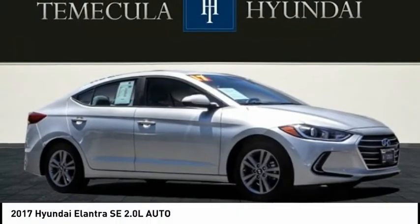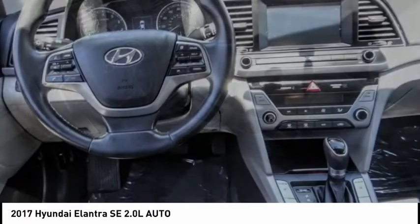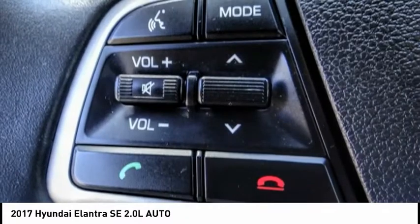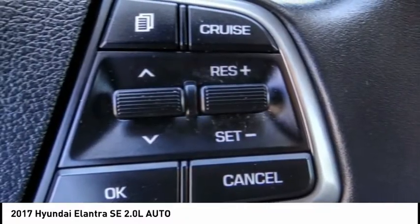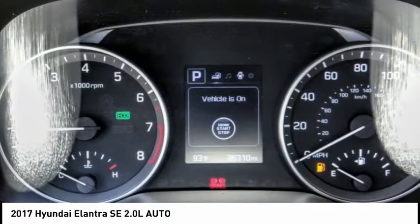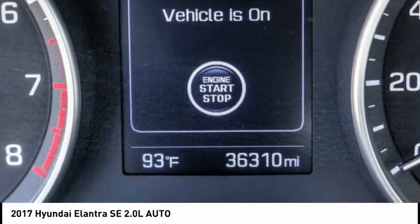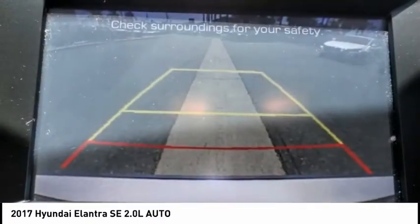You are going to love the 2017 Elantra. The Elantra boasts the most interior room in its class and gets an exceptional 35 miles per gallon. With its luxurious standard features, the Elantra is an easy choice and is priced below $15,000. This vehicle has less than 40,000 miles.